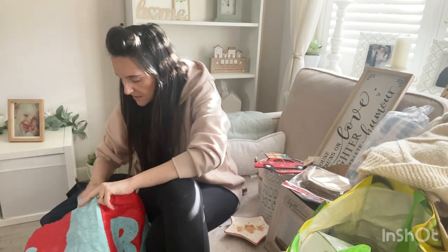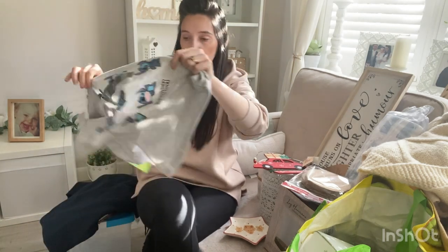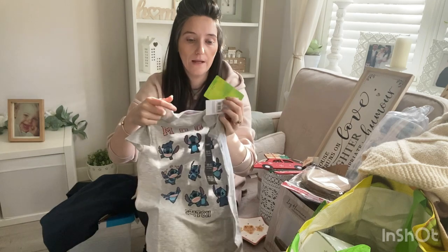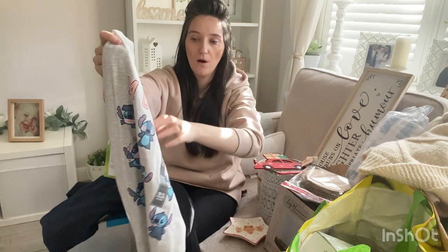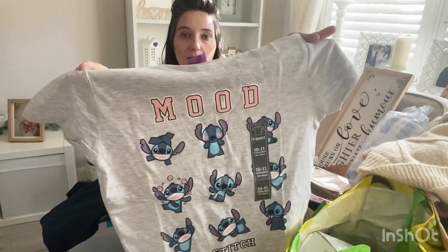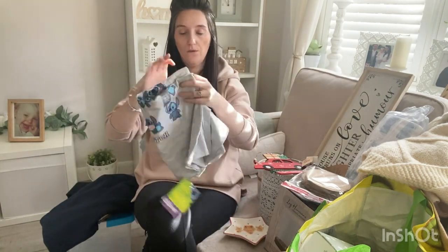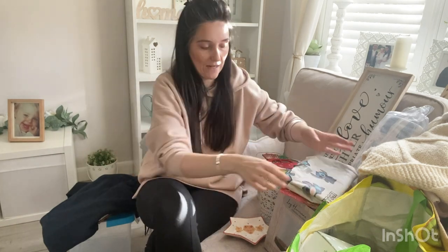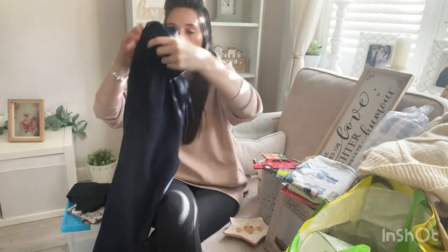Now I'm going to show you just little bits — mainly clothes — that I bought from Poundland. I got this for Jessica and it was only £4.50, which I think is a really good price because in Primark or Asda they're like seven or eight pounds. It's a Stitch t-shirt, and I'm going to be popping that away in her Easter bag because I'm trying to keep it all Stitch related.